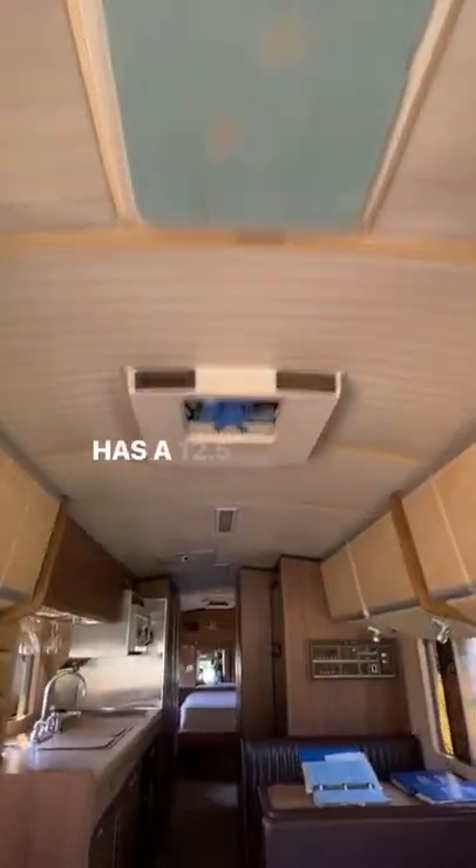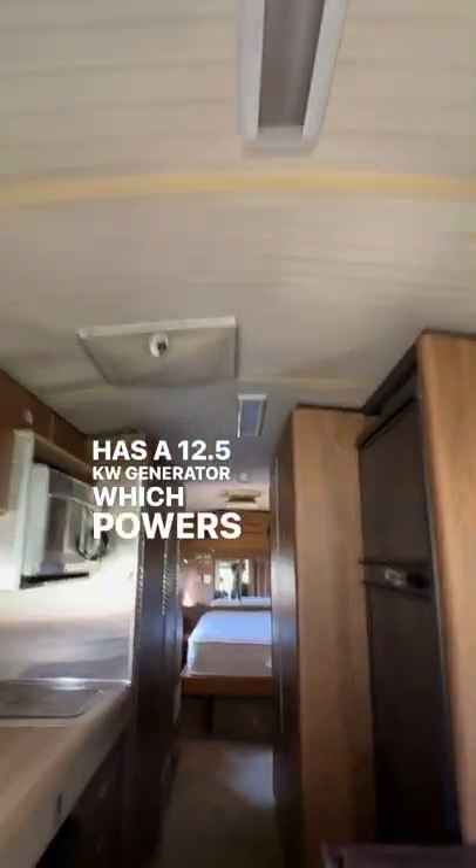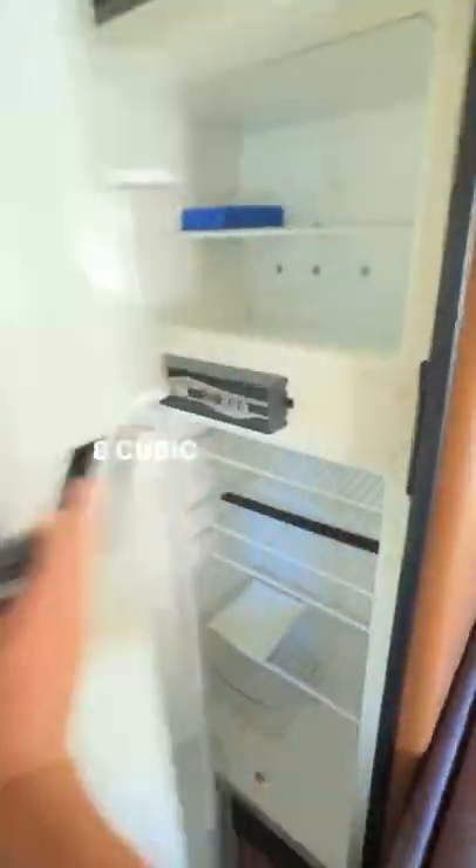All the roof lockers on this side have a 12.5 KW generator, which powers two air conditioners on the roof. There's a cubic foot freezer and refrigerator, plus washer and dryer hookups.